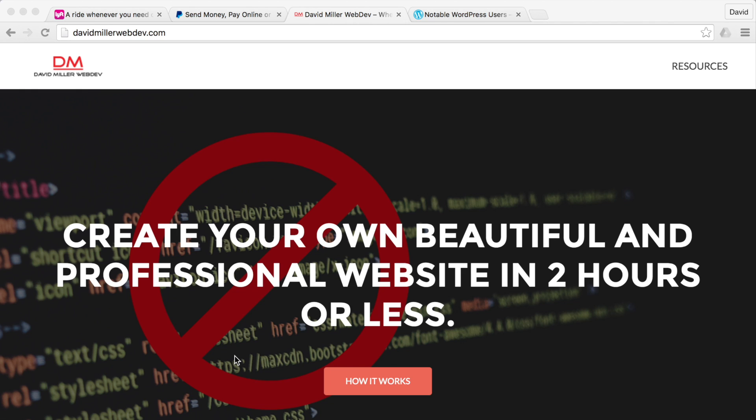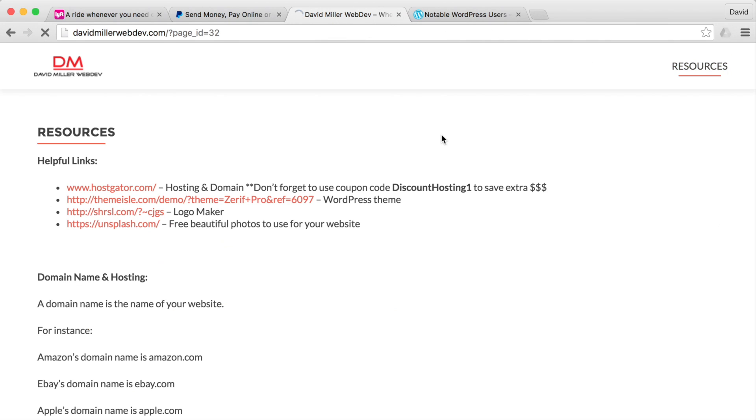The first thing we need to do is get our domain name and hosting set up, because without that we won't have a place for people to find our website, and without hosting we wouldn't be able to have any content. If we go over to the resources page on the davidmillerwebdev.com site,